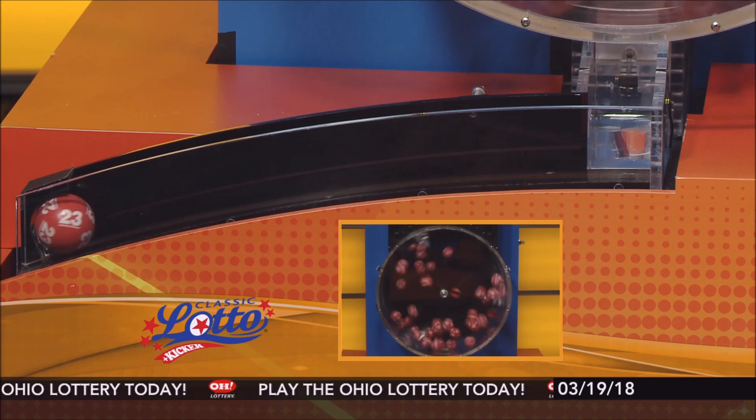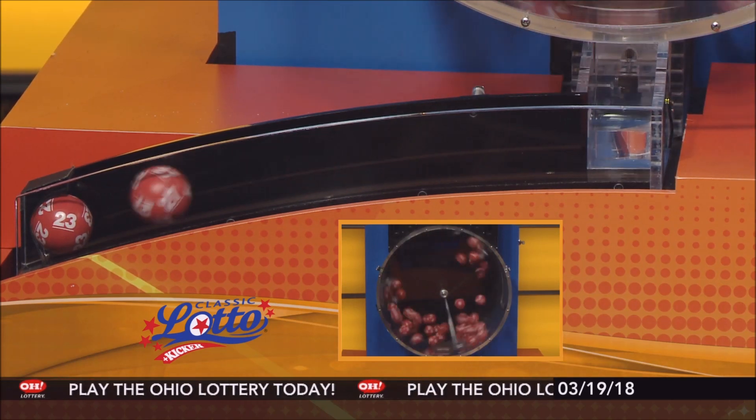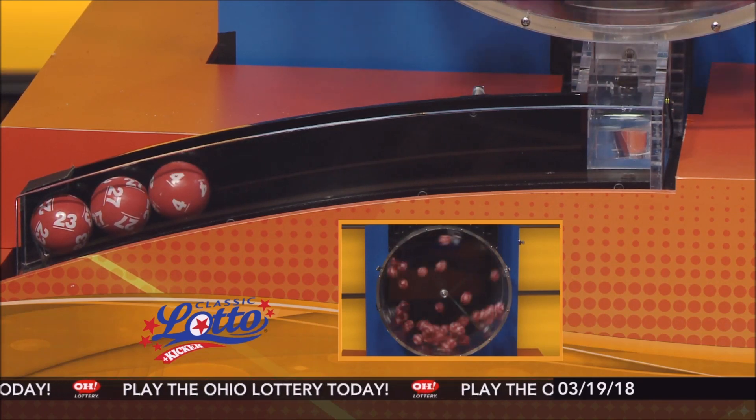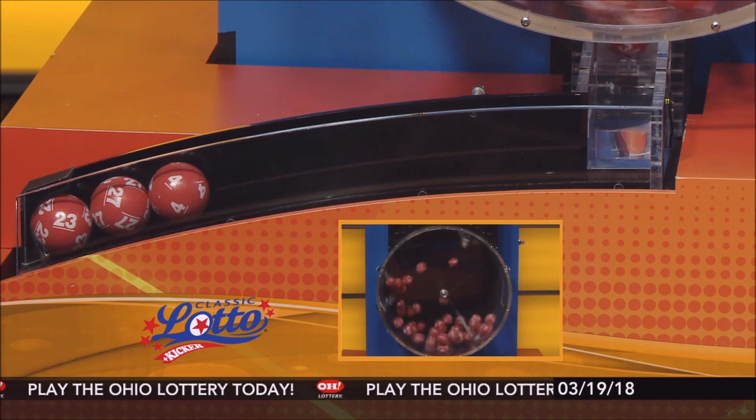And now it's time for Classic Lotto. Tonight's Classic Lotto jackpot is $3,800,000. If you match 3, 4, 5, or all 6 numbers, you win.